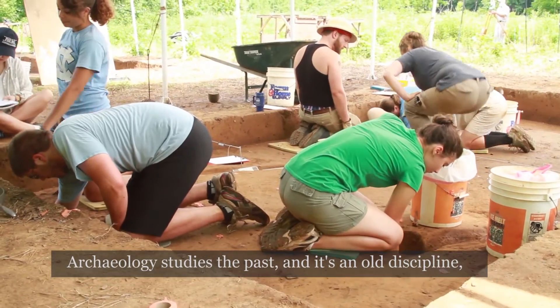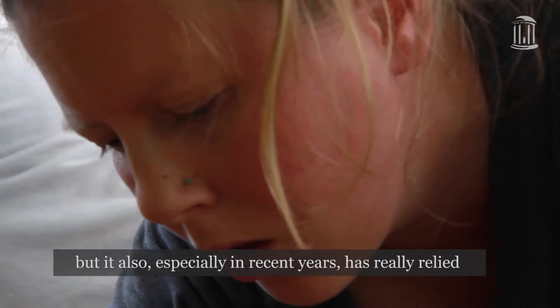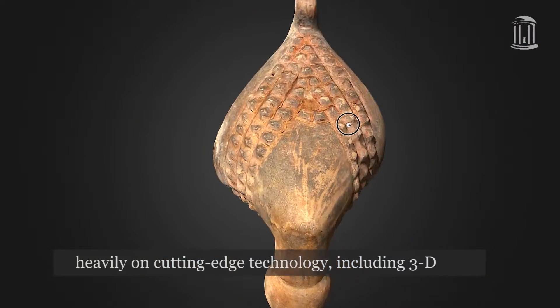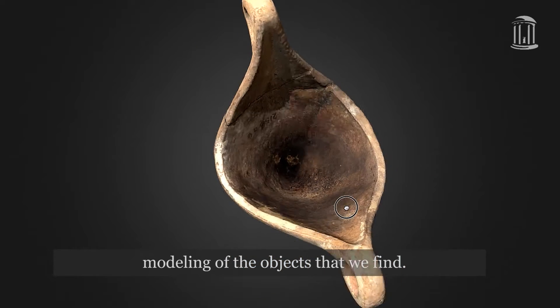Archaeology studies the past, and it's an old discipline, but it also, especially in recent years, has really relied heavily on cutting-edge technology, including 3D modeling of the objects that we find.